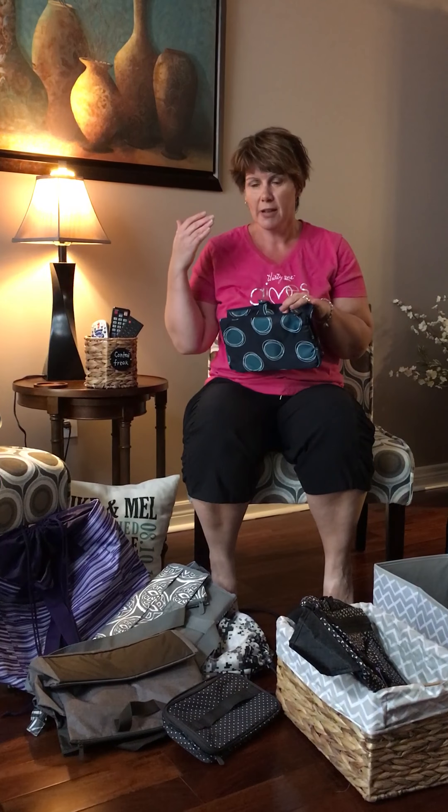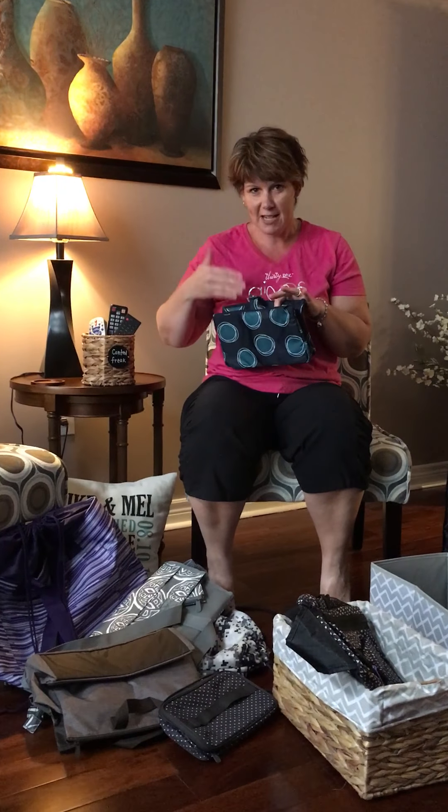Hi everybody, Melanie Falvis here. I wanted to show you some of the top products in my opinion. We have tons more so please check out my website.